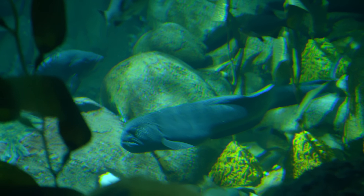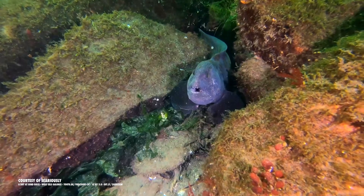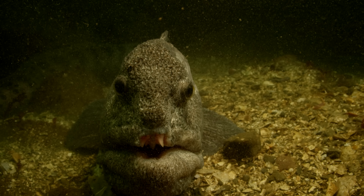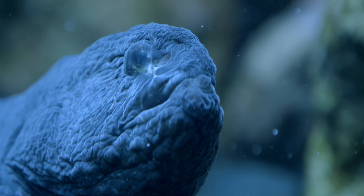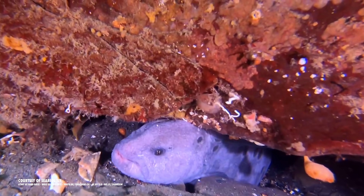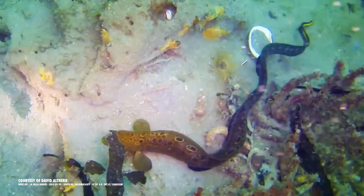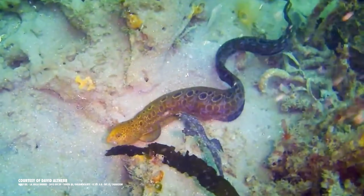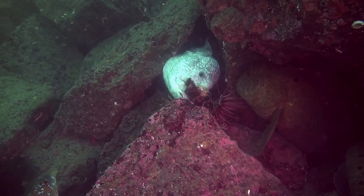These scary-looking, stretched-out fish lie in wait for their prey in cracks and crevices, sporting a set of fangs that would make Red Riding Hood shudder. They have huge heads and are covered in small scales embedded in the skin, giving them a distinctly leather-faced look. But appearances can be deceiving, as we're about to find out. This is the Wolf Eel.